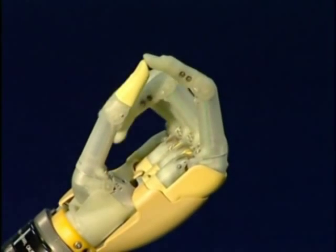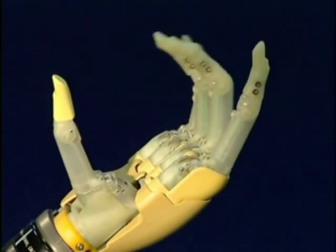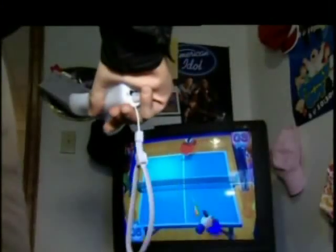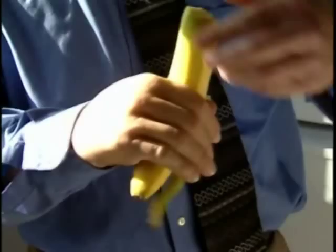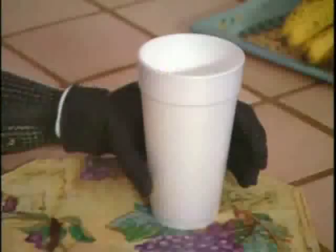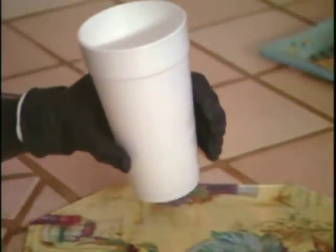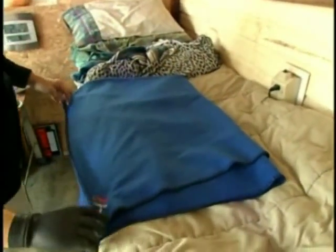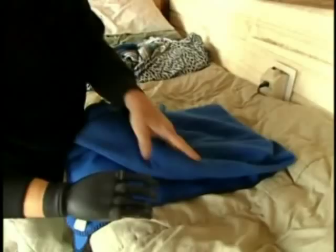Touch Bionics has developed the world's first fully articulating and commercially available bionic hand. It delivers compliant grip, wraparound fingers, thumb rotation and full hand-palmar grip. It brings a new dimension to upper limb prosthetics in terms of flexibility, durability, aesthetic presentation and functionality for users.